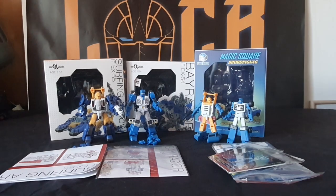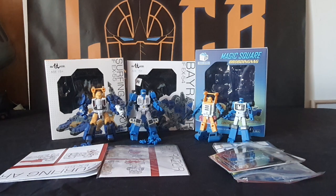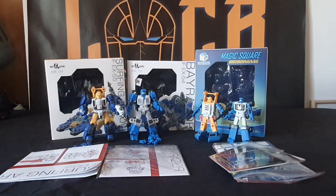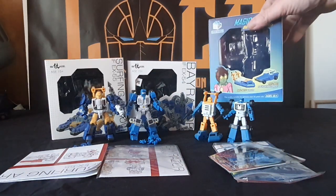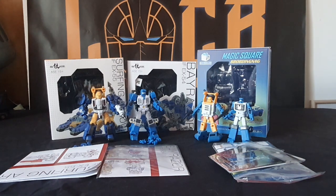Hi guys, welcome once again to the Locker. I'm your host, the Legends of Cybertron. Today we have another versus video for you, but this time we have got Iron Factory's Surfing Arrow and Bear Razor taking on Magic Square's Surfer and Four Wheel Drive. Pretty much it's Seasbury and Beachcomber, pretty much.